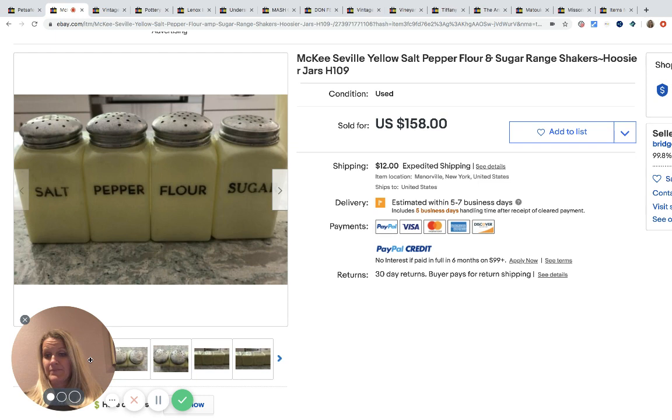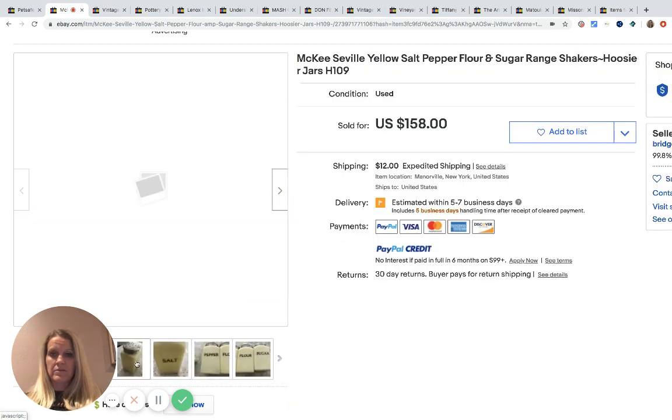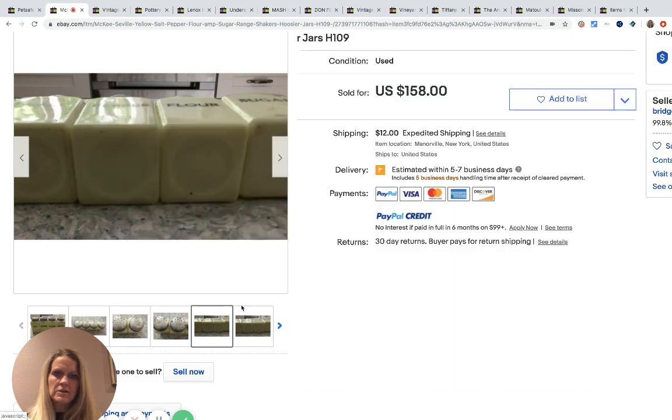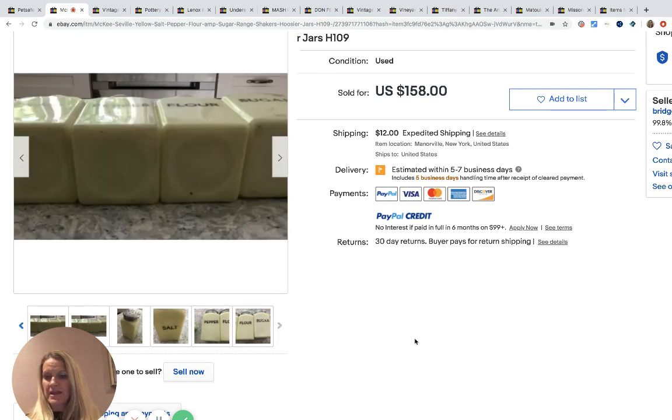The next item was a steal. She picked up a set of canisters for $25 at a yard sale — salt, pepper, flour, and sugar. The brand is McKee and they're yellow in color. She had about eight dollars in this particular set. She accepted an offer of $145, with the buyer paying shipping.